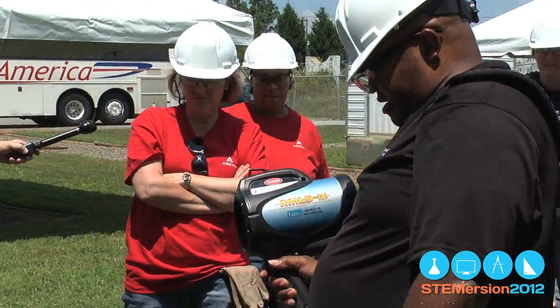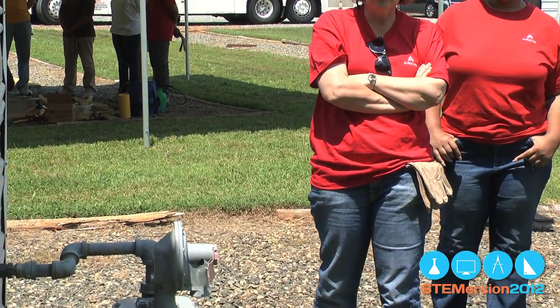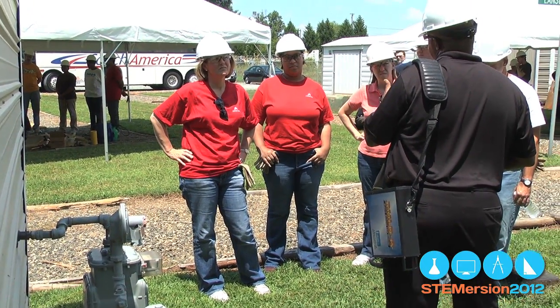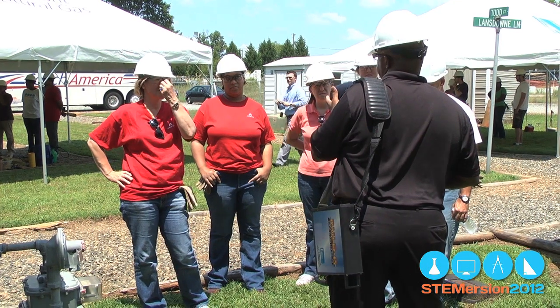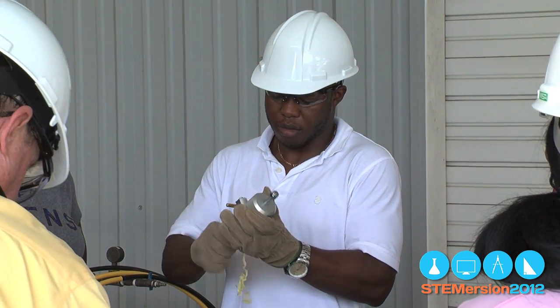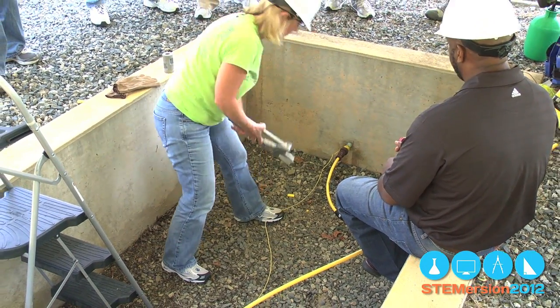We put an odorant in the gas so it's readily detectable — that's the only reason it's there, so we can detect it. We've got new technology now: instead of standing two or three feet away from a meter set that may have a leak, we have equipment where we can stand a hundred feet away, point a machine at the meter set, and tell whether there's a gas leak there or not.